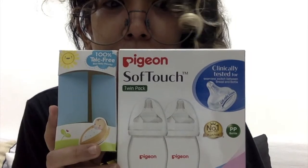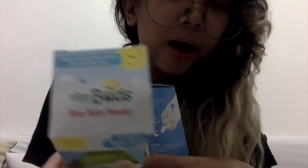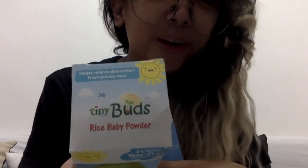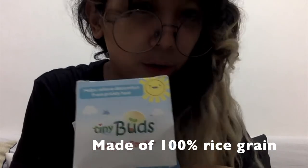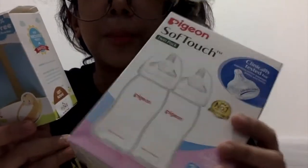Hi guys, this is Zee and welcome to Mommy General. I'm going to review two products today: the Tiny Buds rice baby powder — yes, there is a rice baby powder — and the Pigeon soft touch baby bottles.